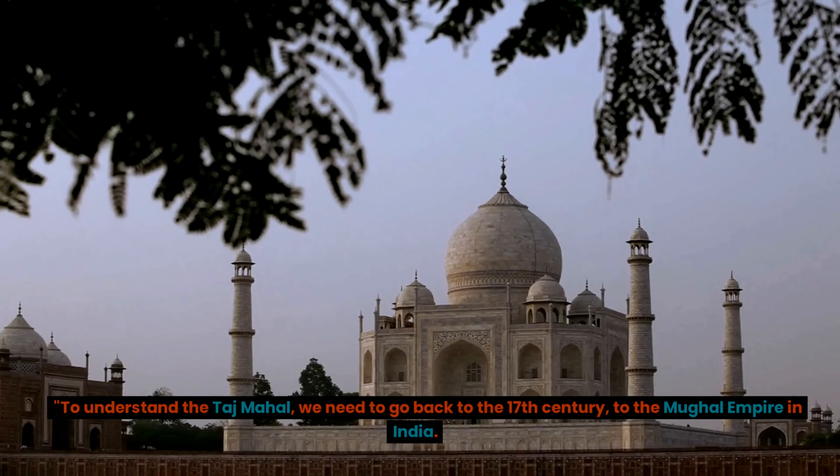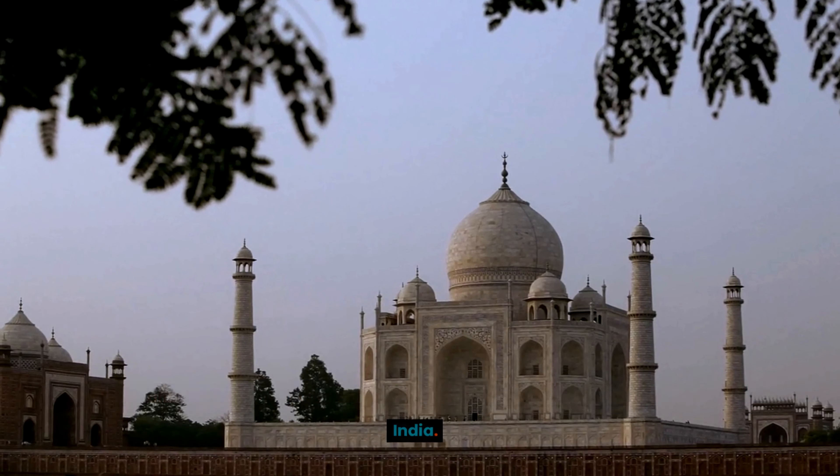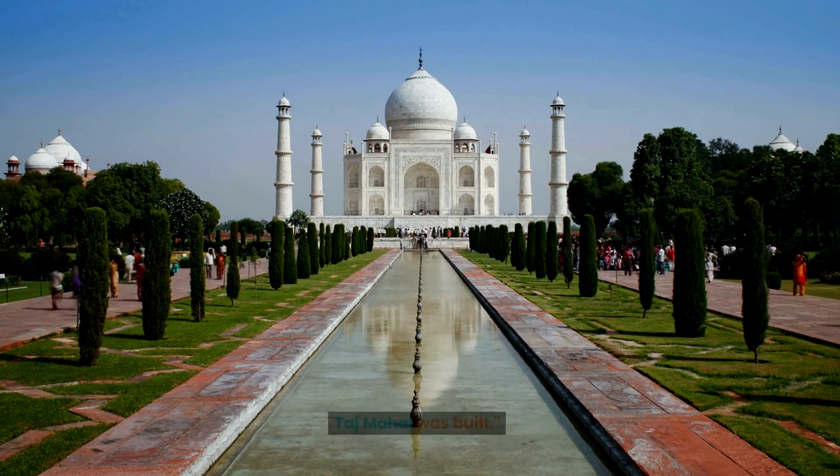To understand the Taj Mahal, we need to go back to the 17th century, to the Mughal Empire in India. This was a time of great cultural and artistic flourishing, and it was during this time that the Taj Mahal was built.